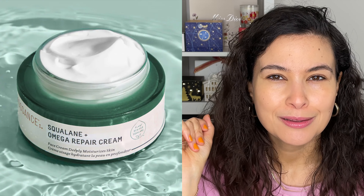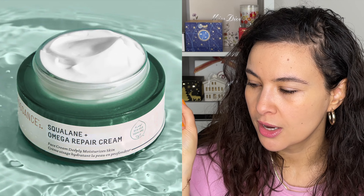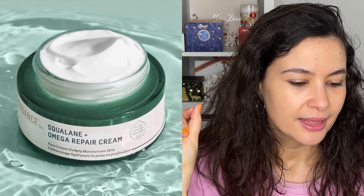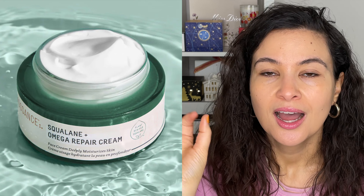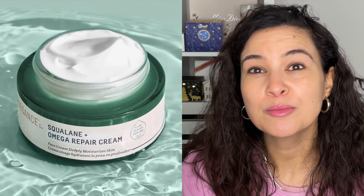The one thing is Clé de Peau is very pricey, while the Shiseido is more affordable for everyday life. That being said, if you feel like splurging and have the money, treat yourself to Clé de Peau. Otherwise, get the Shiseido Power Ultimune Concentrate.